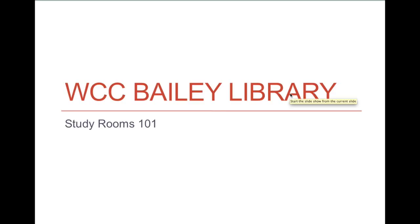Hello everyone. My name is Amanda and today we'll be going over the study room FAQs. You may have seen these rooms around the edge of the library and wondered how to go about using them.